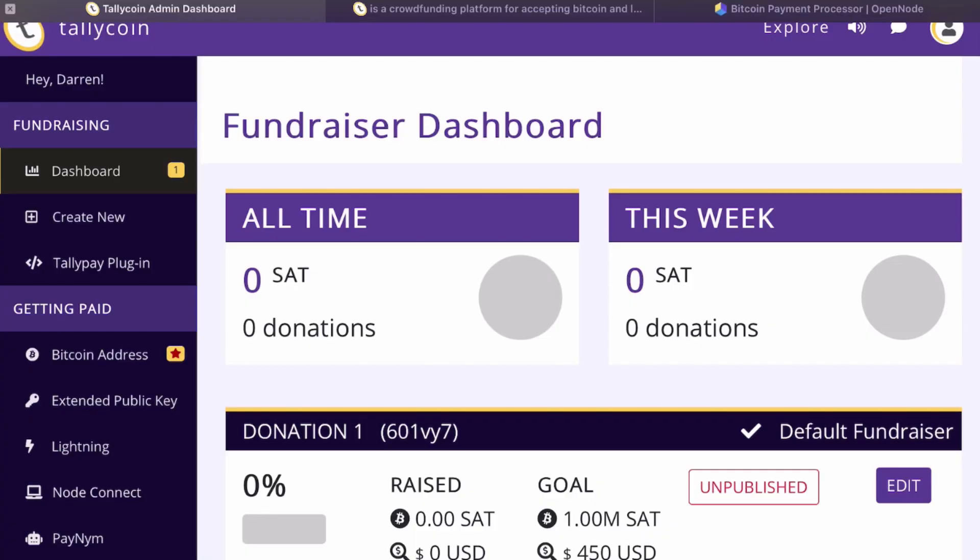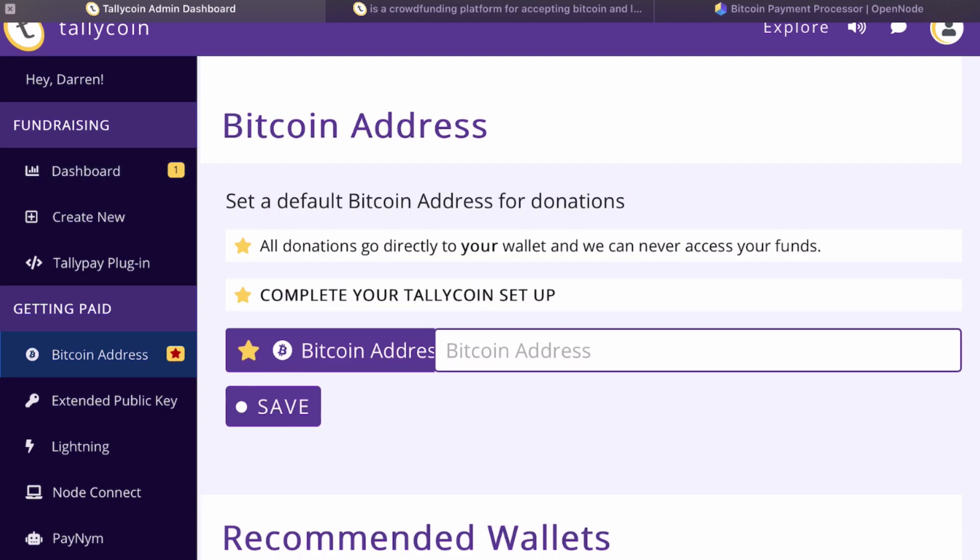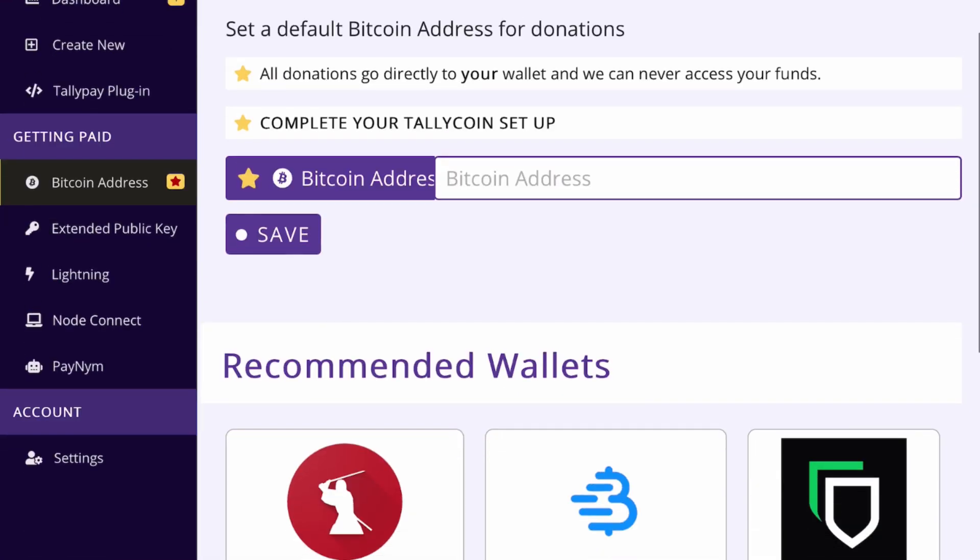To get started, the first thing you need is a Bitcoin wallet — I have videos on my channel on how to choose the best Bitcoin wallet for you. Once you're ready, you can create an account on TallyCoin — all you need is an email and a password. When you log in, your dashboard brings up all the settings. The first thing you want to do is put in a Bitcoin address, which is where all of your funds are going to be received on-chain. This is for a transparent donation where everybody will be able to see how much is in that address.